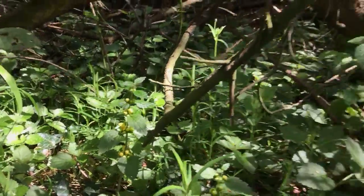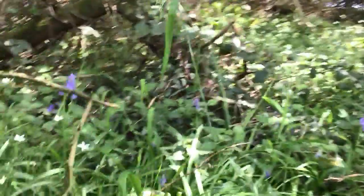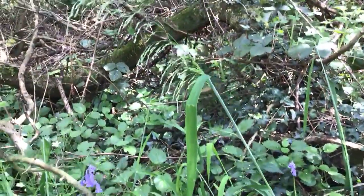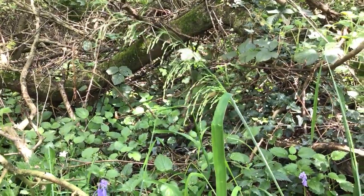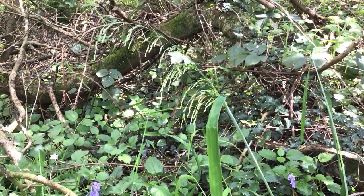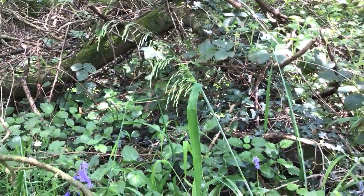Those two are both ancient woodland indicators. We've got a lovely display of bluebells in this woodland and a couple of grasses. The grasses are quite tricky but some of them are very indicative. This grass here is quite distinctive — it's called Wood Millet, and Wood Millet is another ancient woodland indicator.